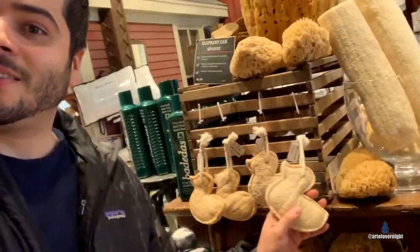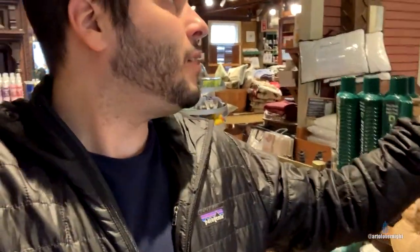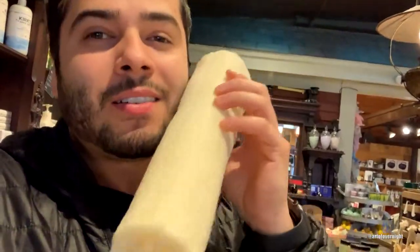Oh, little ducks! What do you call these — elephant ear sponges, hand harvested in the South Pacific for facial cosmetic purposes. And this is a loofah — you know, loofah is actually something you grow, it's like a vegetable with seeds in it. I saw a video on YouTube about loofah farmers — that's the only reason I know.